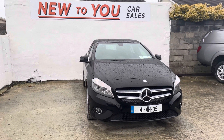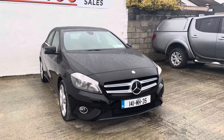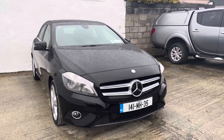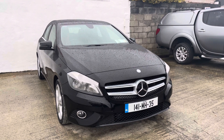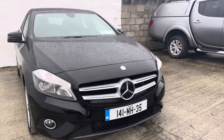Hello folks and welcome to D2U Car Sales. This is Phil here bringing you another video of one of our used cars. Today I have a really nice car to show you. It's a 2014 Mercedes A180, 1.8 diesel, finished in metallic black. Let me show you around it.